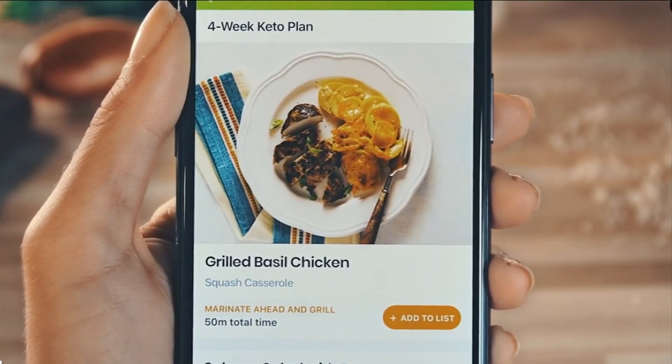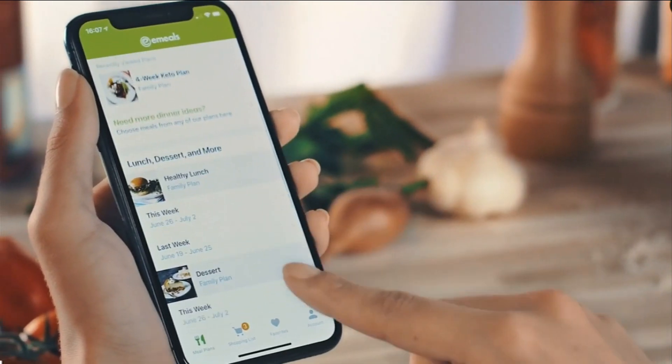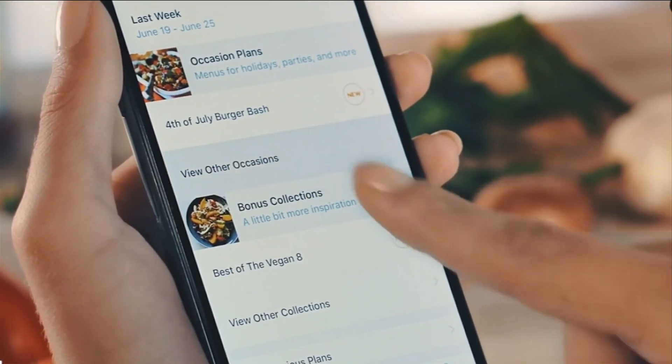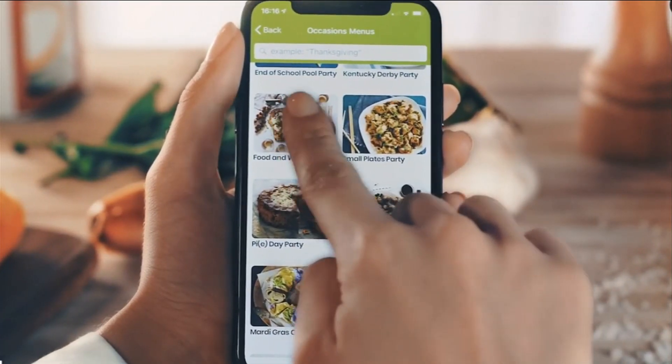You can check in real time and not purchase the things that you already have on hand. Then you can either schedule a pickup of your groceries or, for a small fee, have them delivered, and you don't have to do any of the shopping.